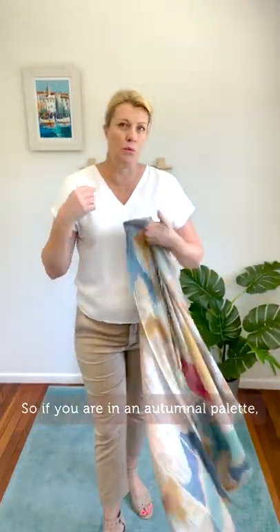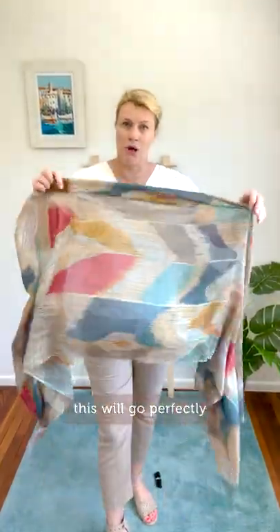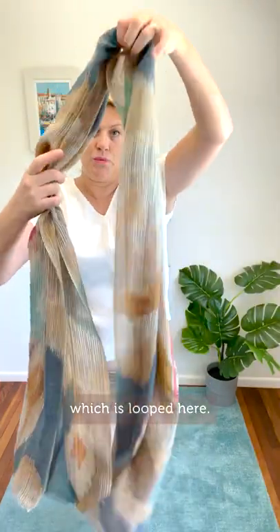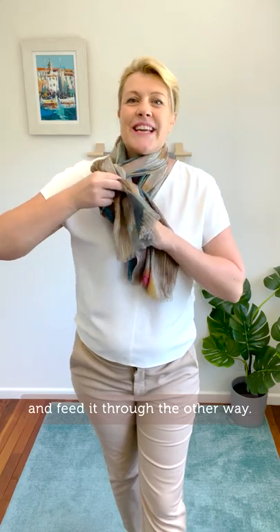So if you wear an autumnal palette, this will go perfectly with your skin tone. I love wearing this scarf in a pretzel style, which is looped here around your neck, and then you take one end and feed it through one direction, and the other end and feed it through the other way — so it looks like a little plait.